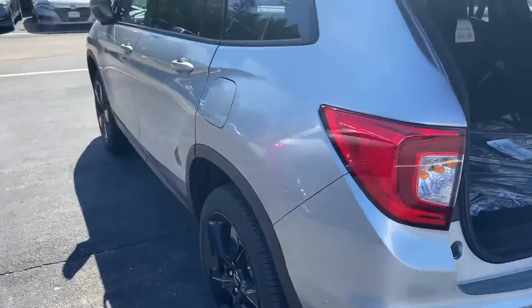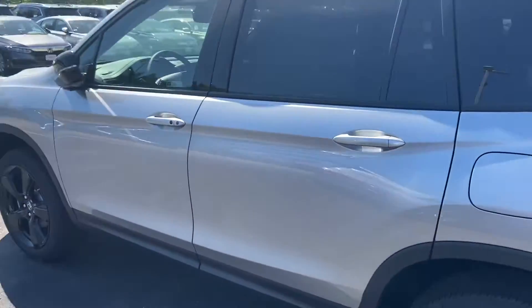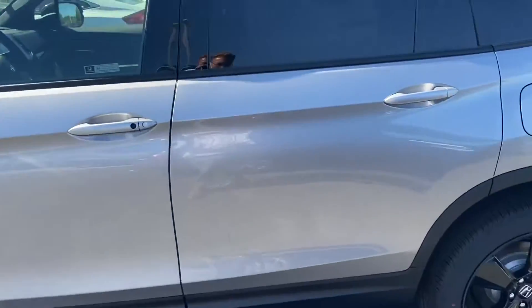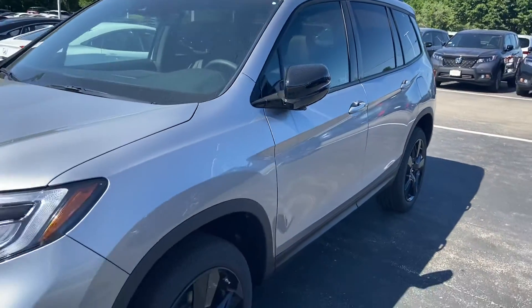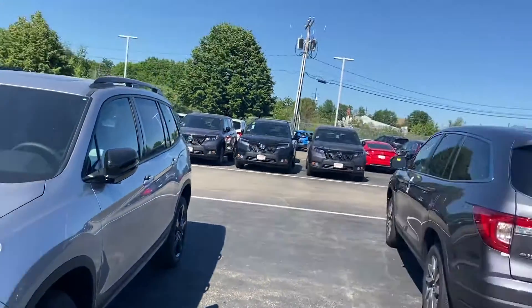I hope you enjoyed this short little video. I absolutely love the Passports — they're gorgeous. If you have any further questions, let me know. I'm here to assist and be a resource to you in any way that I can, so I look forward to working with you. Enjoy this beautiful day.